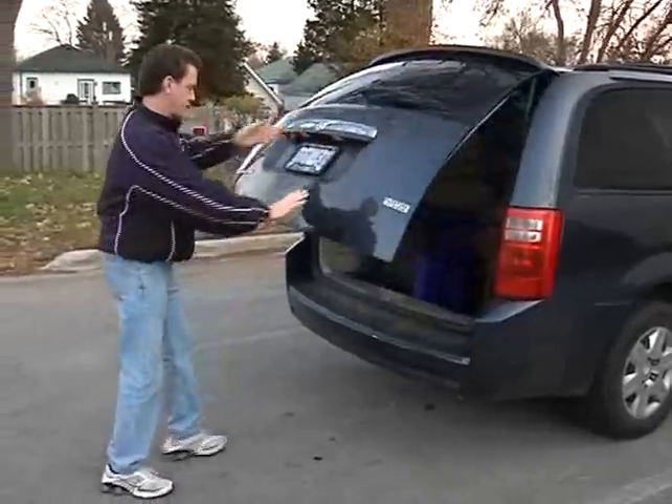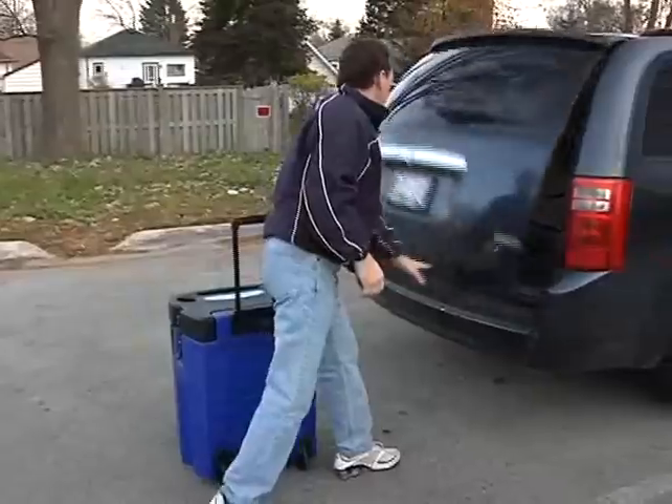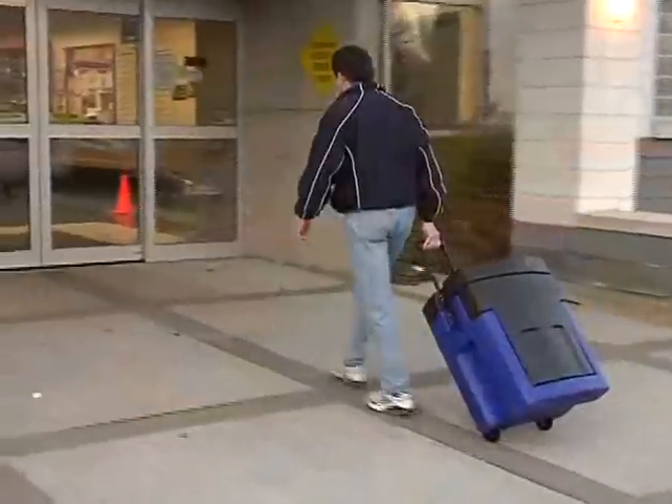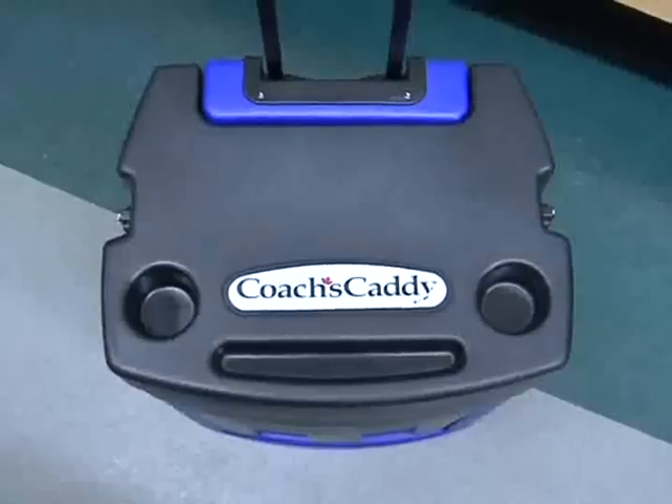The coach's caddy takes up less space than a hockey bag, fitting snugly into the back of your van or trunk of the car. Lightweight, high-impact plastic, wheels and retractable handle. Canadian made.